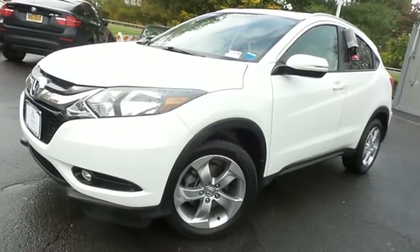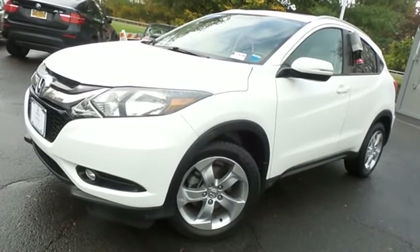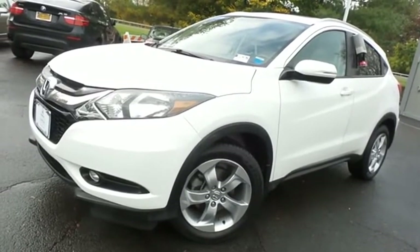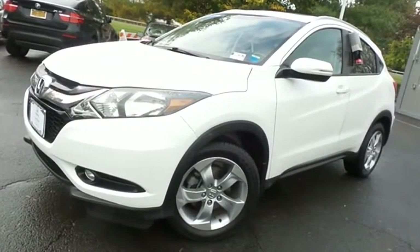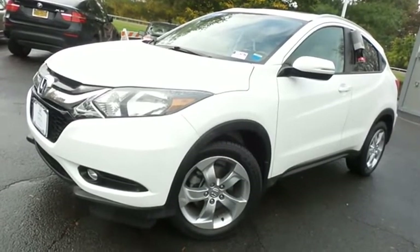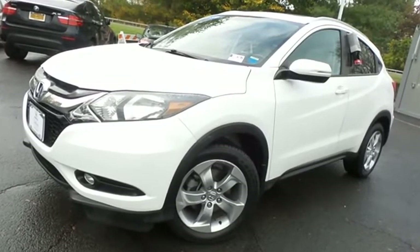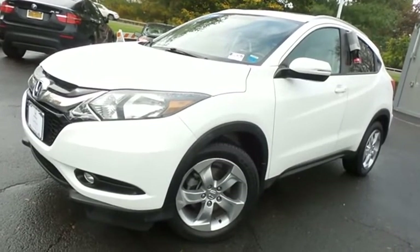Come down to Honda of Nanuet today and test drive this gorgeous, extra clean, fuel-efficient 2016 certified pre-owned Honda HR-V EXL all-wheel drive with a navigation system, Bluetooth, reverse camera, blind spot camera, and only 5,000 miles.